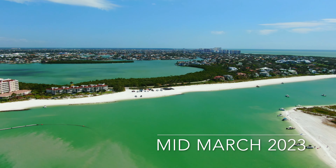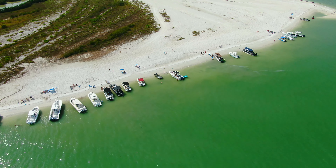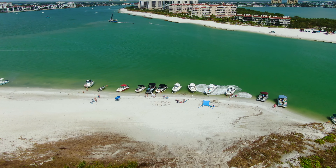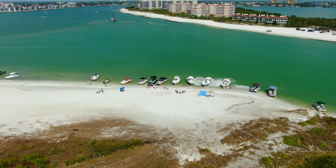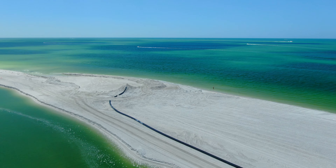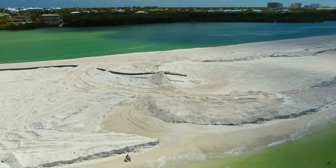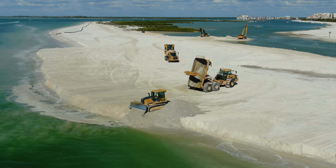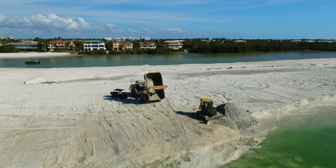The beach dredging project here included the removal of over 417,000 cubic yards of sand from the northeast end of Sand Dollar Island. As you can see now, the results from dredging and moving all of that sand from the area have substantially opened up the waterway, allowing tides to flow freely into the lagoon. The waterway has become a vast and substantial channel, in stark contrast to its almost choked state prior to the project.